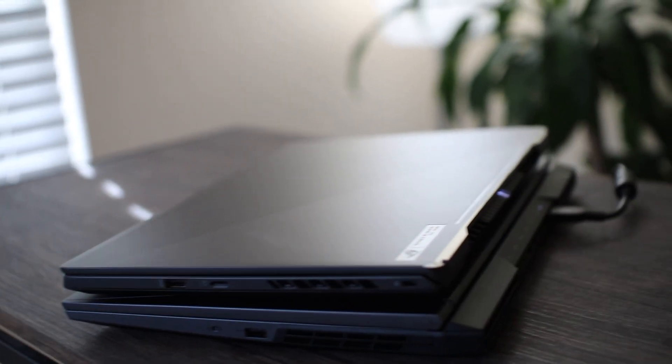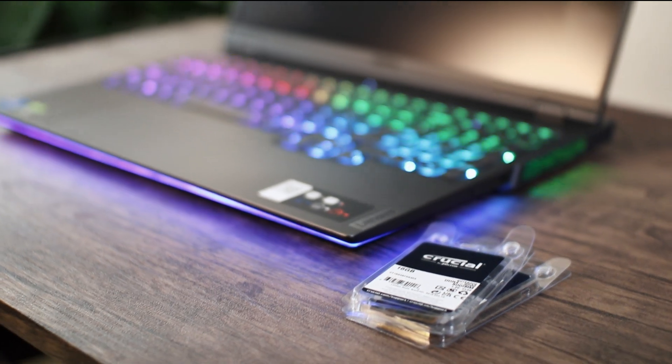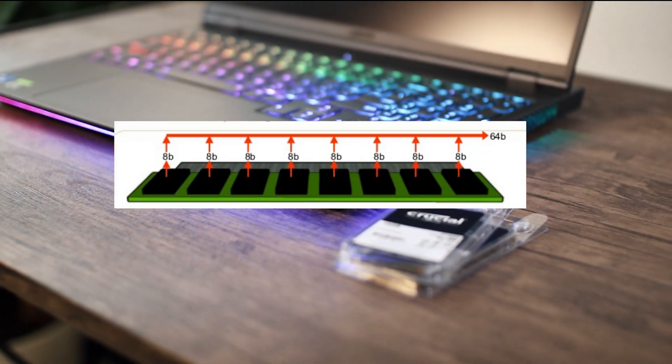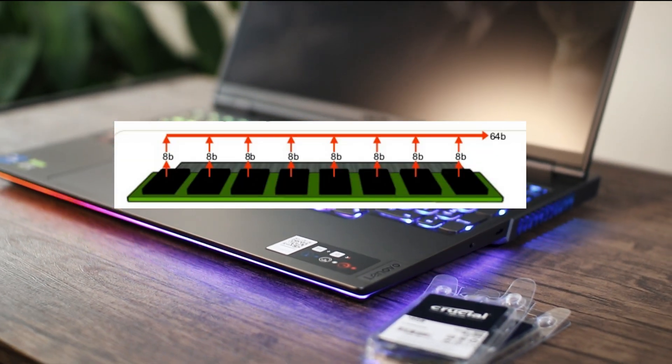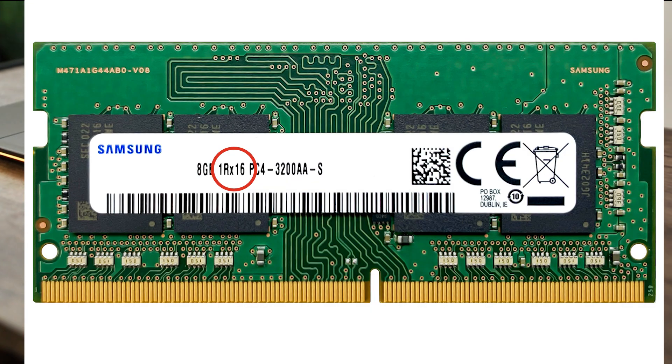So let's start with what this slow RAM is. Single rank X16, usually seen as 1RX16 high density RAM in laptops. Basically what it is, is it has all the banks on one side of the RAM stick. That's one of the easier ways to identify it, but the easiest way obviously is to look at the sticker and look for that 1RX16.